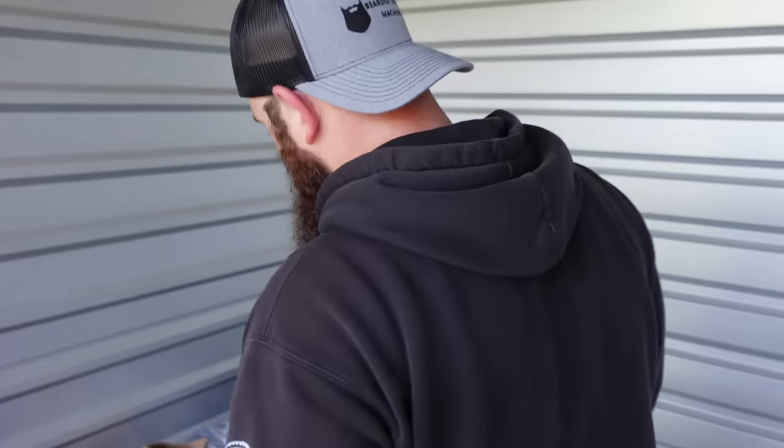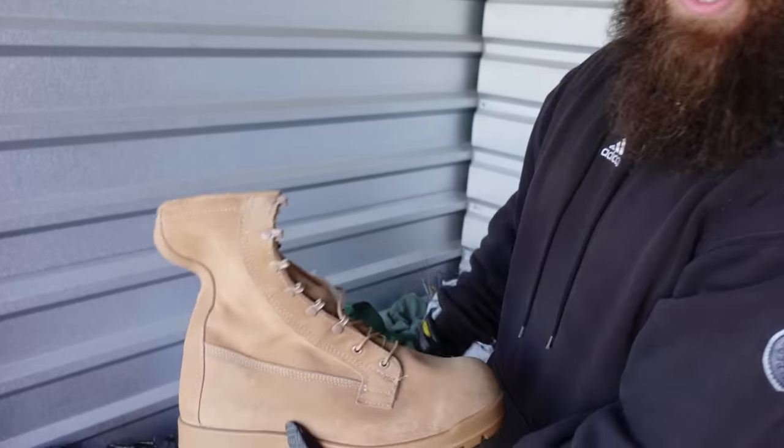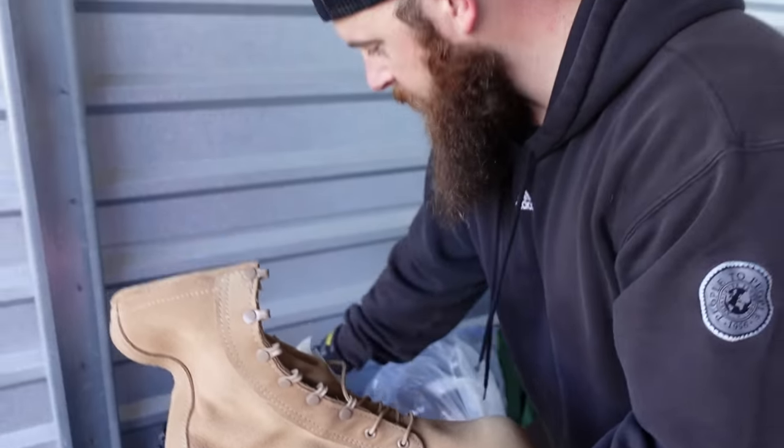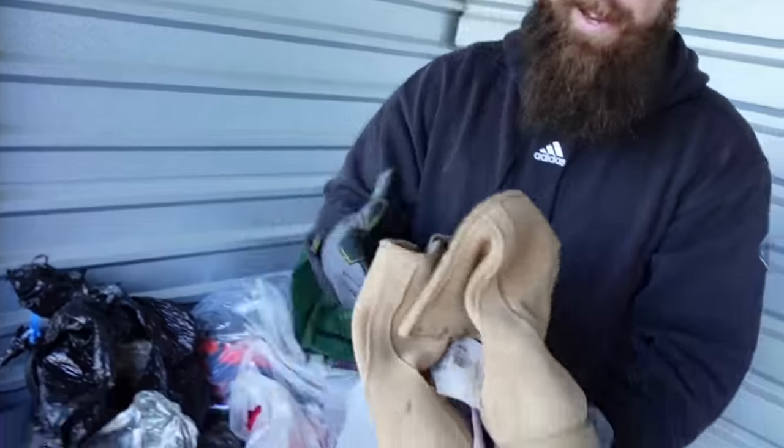Right here looks like we have some brand new Bates shoes. We actually sold some of these for about $40 the other day, and there's the other one right there — so that's a complete pair. They look like a bigger size too so they'll sell pretty well.